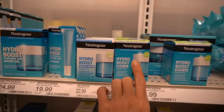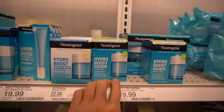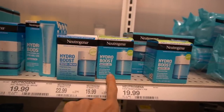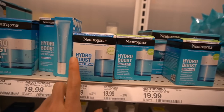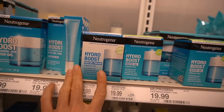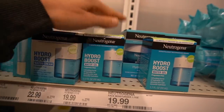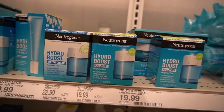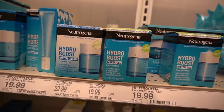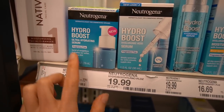Neutrogena has launched a new moisturizer in their Hydroboost line that is really good. I do work with Neutrogena as a disclosure, but I love their Hydroboost Water Cream fragrance-free — it's been a staple facial moisturizer for me for years. This new water gel is really nice — it's a lot more lightweight in consistency and gives like a burst of hydration. I need to try this new Ultra Hydrating Serum fragrance-free.